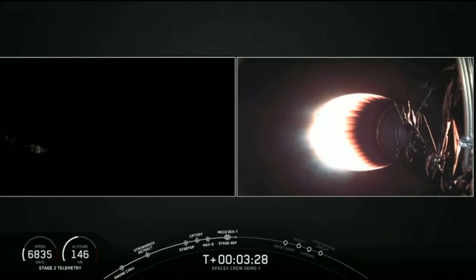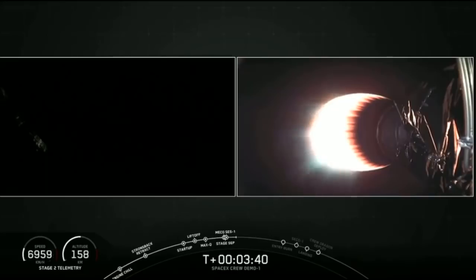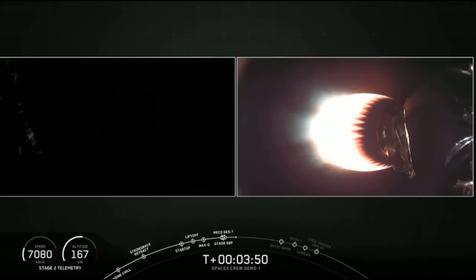We had an awesome lift off of stage 1, and stage 2 is burning beautifully. Stage 1 also has a secondary mission that it is performing right now, which is getting ready to come back to the drone ship and land. Stage 1 is going to execute two burns before landing on the drone ship. The first is the entry burn start, starting at approximately T plus 7 minutes and 48 seconds.